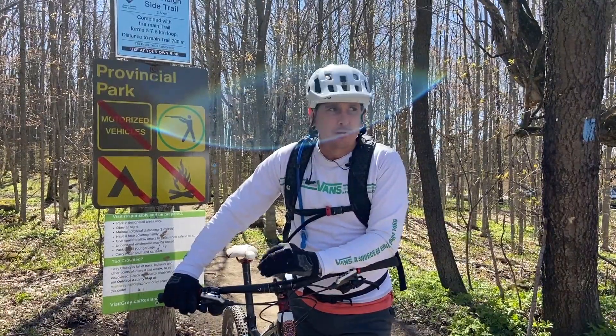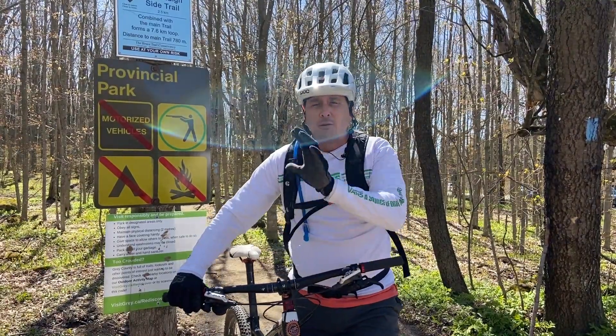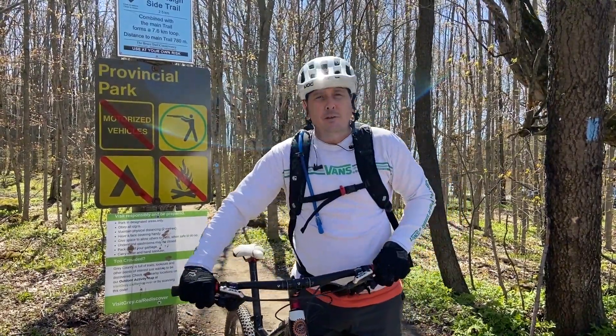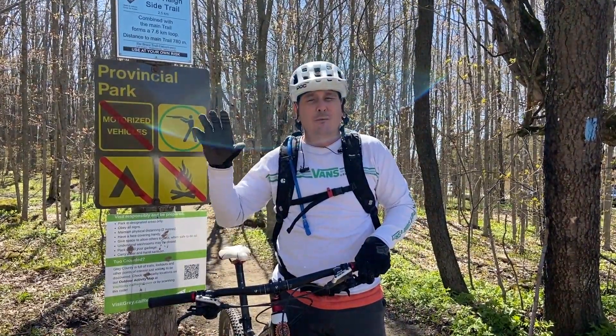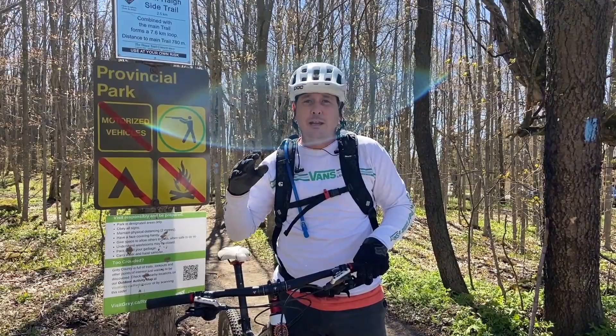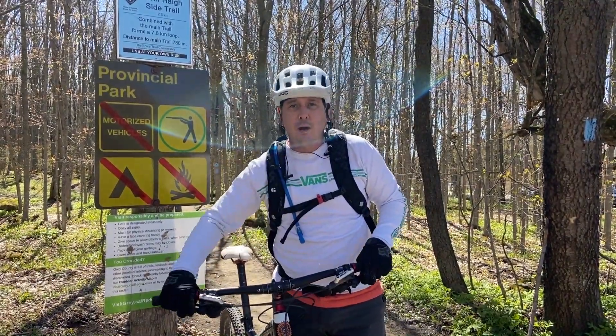A great place to consider starting at the easiest would be Hardwood Hills out towards Barrie — very, very user-friendly, super well-groomed. It is actually a pay site with a very small fee, but amazing trails. There's a challenge route to the left and you can go around, so it's for all levels of riders and very, very well marked.